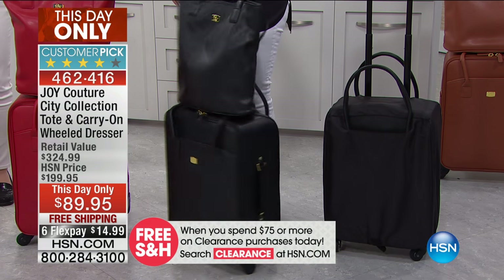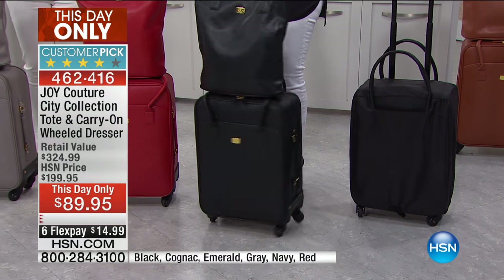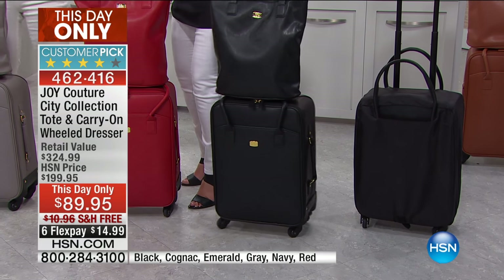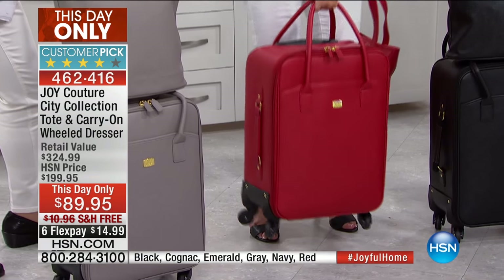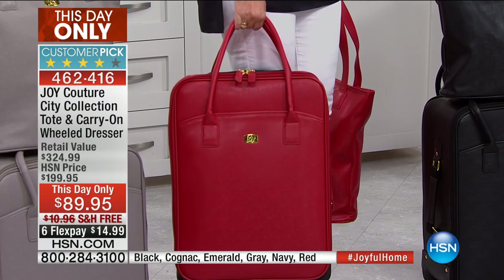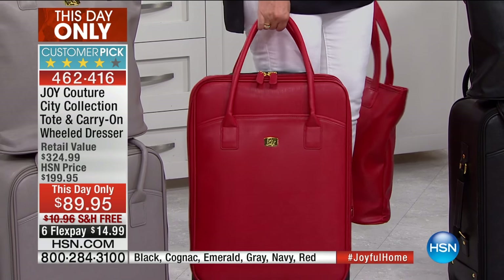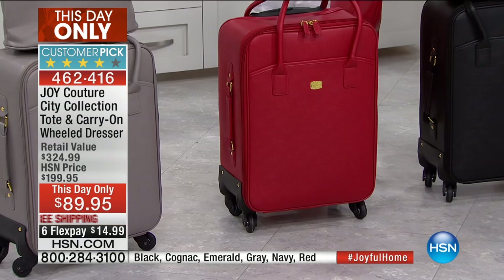If you have not tried Joy's luggage, you need to. This is the same material that the Louies and the Burberrys and the Kates of the world use. Telescopic handle — look at the rolled handles. When the escalator isn't working in the airport and you can't roll it anymore and you have to carry it, this is so convenient.